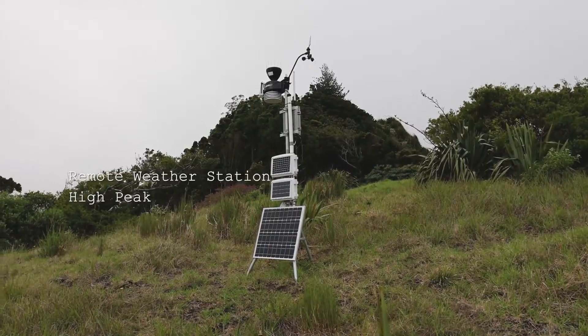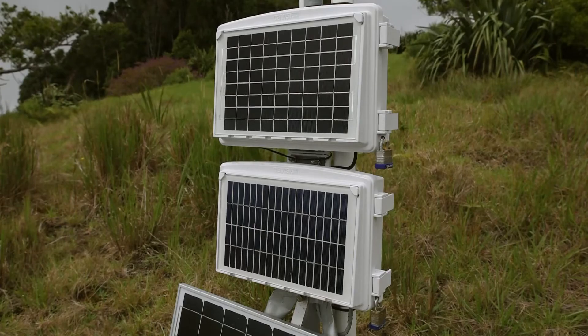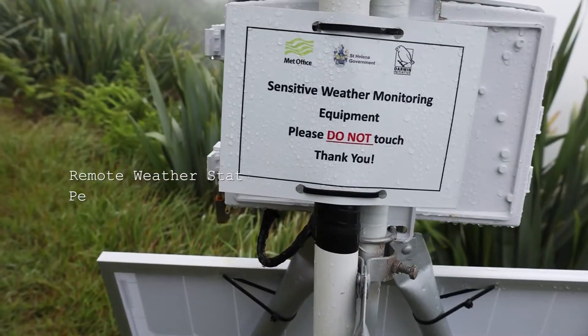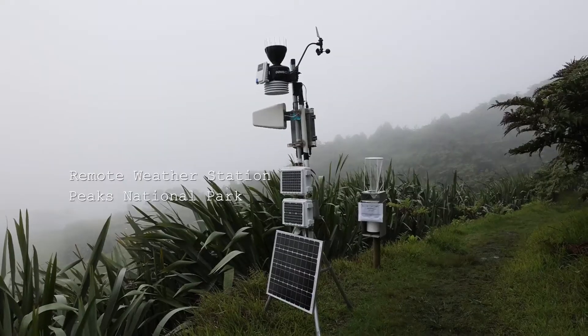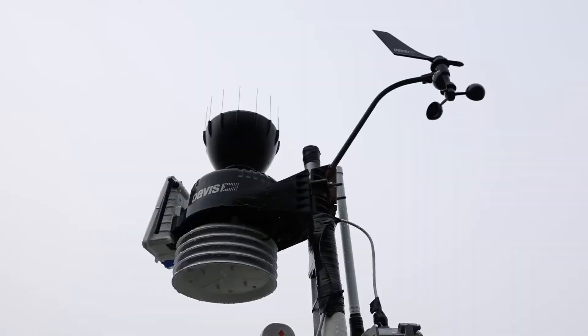Work to date has included establishing a better climate monitoring network through the establishment of additional weather monitoring stations on the island. Seven automatic weather stations have been purchased and set up across St. Helena, including two located within the Peaks National Park.